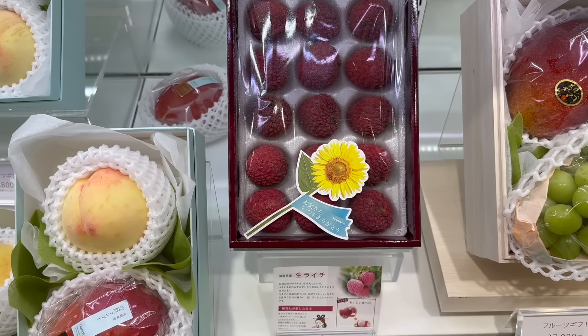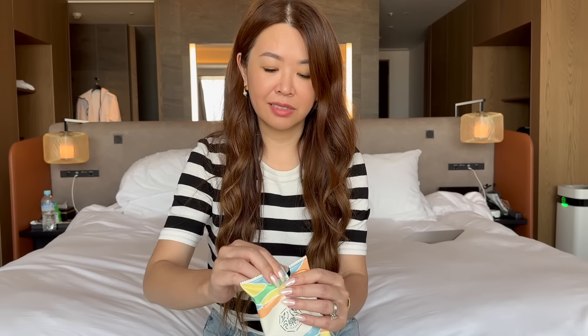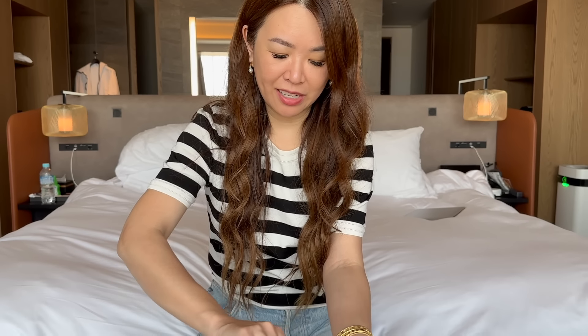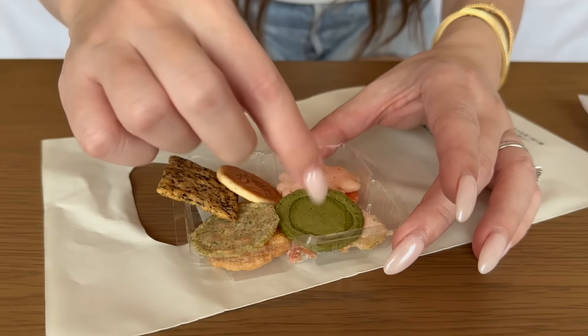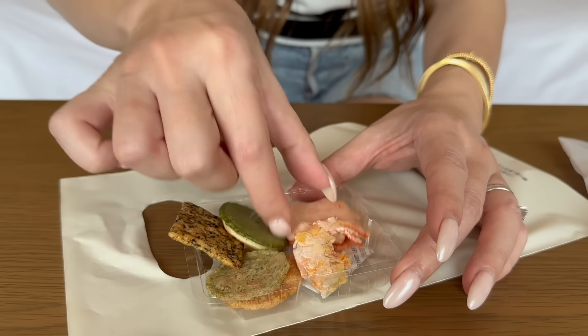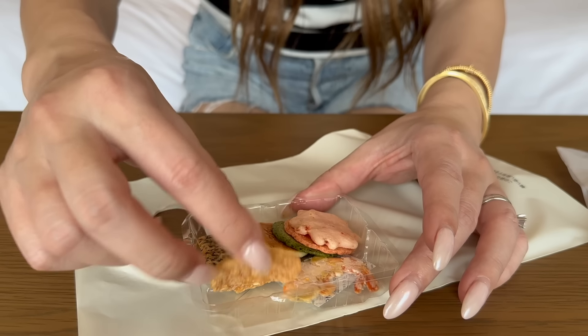We're back in the hotel room trying some ebi senbei — it's like a rice cracker, and I liked it because it was so cute with all the different flavors. They even have a little mini prawn one, so they're basically prawn crackers. These are a Nagoya specialty. Let's try the plain one first — matcha, not too strong. Then this one looks like it has some roasted sesame flavor.